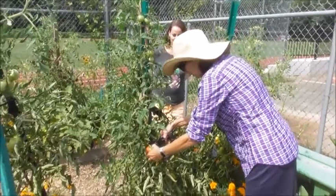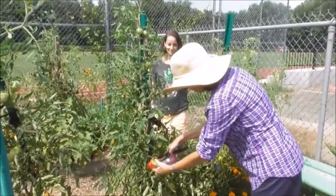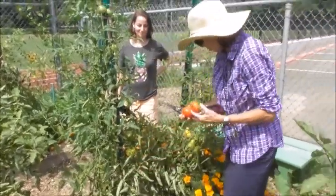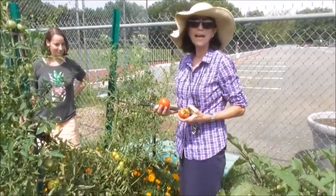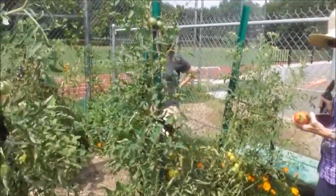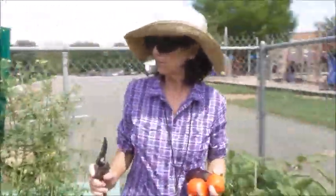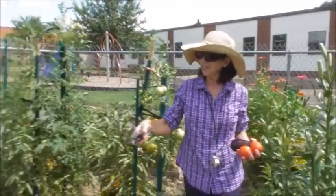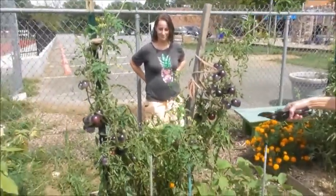Here are the tomatoes. They're all coming in now. We're just going to clip some off and share them with our friends in the school. And there'll be lots here when you get back next week to try and sample. And then if we keep moving around, you're going to see all these are tomatoes — different varieties.